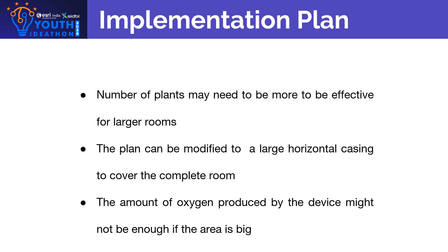The limitations of the product are that the number of plants may need to be more for effective use in larger rooms. The plant casing can be modified to a large horizontal design to cover a room, but the amount of oxygen produced by the device might not be enough if the area is big.